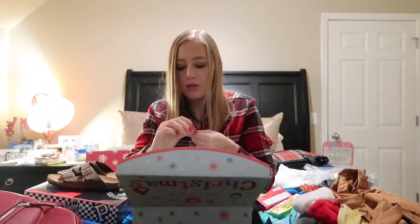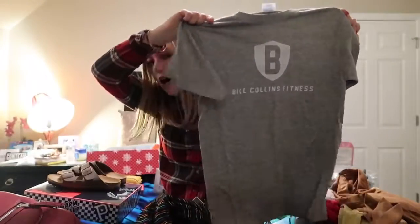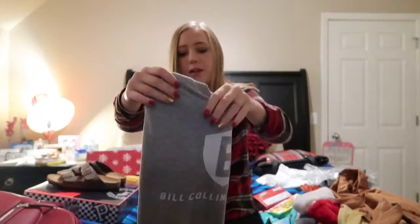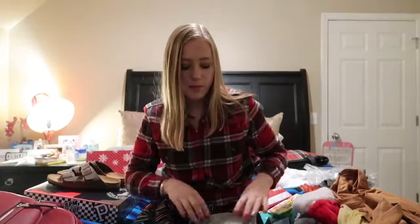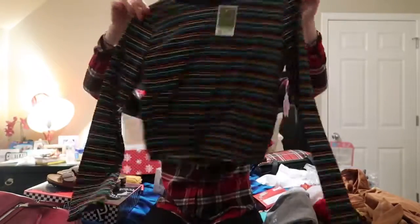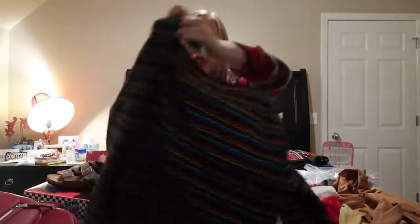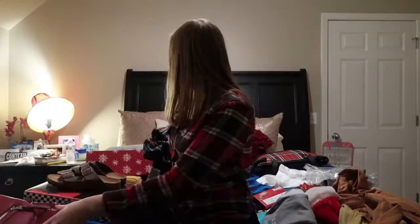Sydney went to Disney over Thanksgiving break and got me a 2019 little pin — that's when we graduate — with Snoopy on it, which was super cute. From my dad I also got a pineapple bath bomb and a shirt that says Bill Collins Fitness, which is my dad's fitness company. I also got this really cute rainbow-striped shirt that looks super cute with a jean jacket — very retro, very 80s.